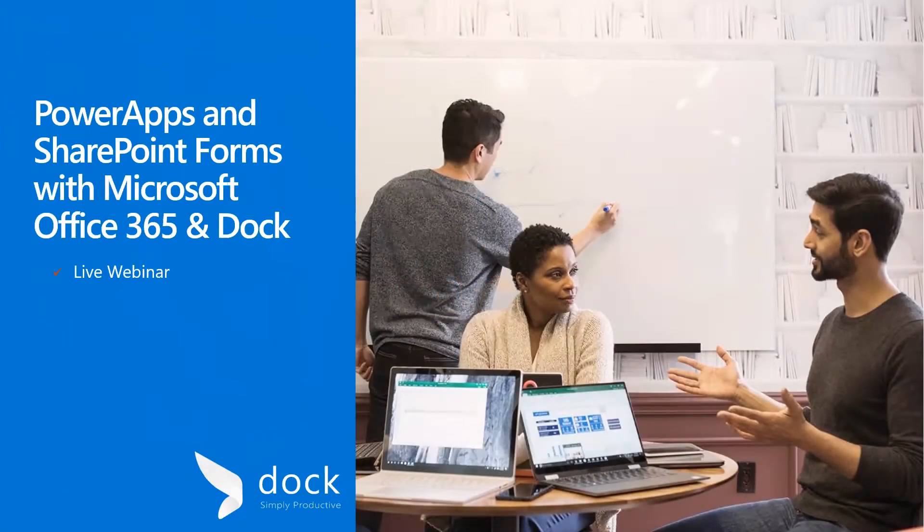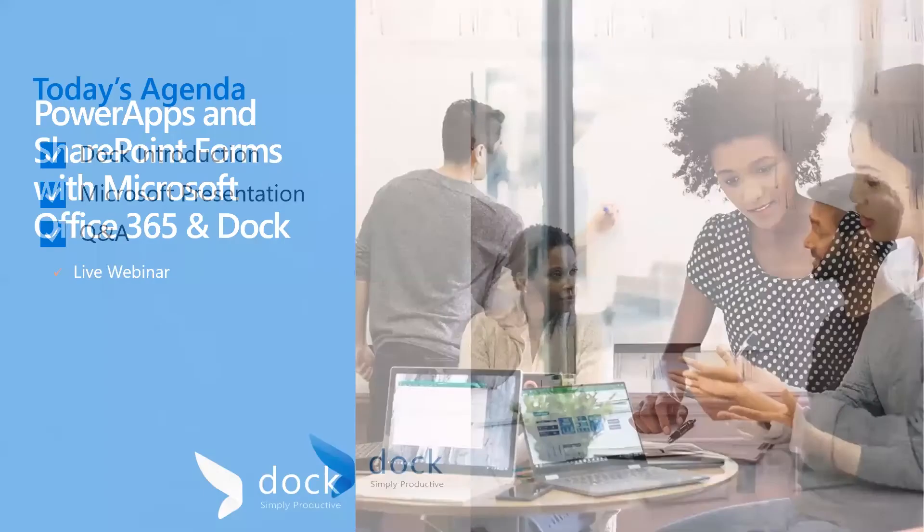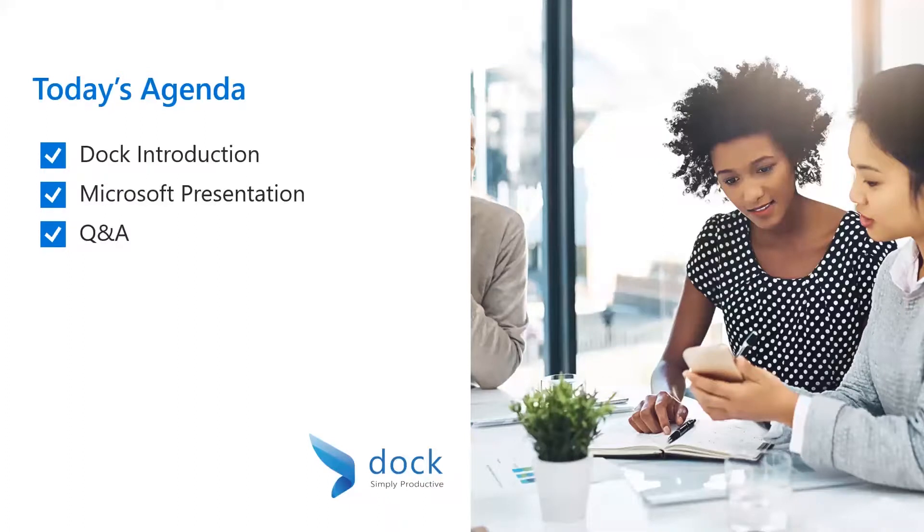Hello everyone. Thank you for joining us for today's webinar on Microsoft Power Apps and SharePoint Forms. My name is Ben Senjem. I'm a Collaboration Specialist at Dock365. We're also joined by our partners from Microsoft who will be presenting on today's topic. Here's a quick overview of today's agenda: I'll give a brief introduction about Dock365, then hand it over to Sumit with Microsoft, and we'll finish with a Q&A session at the end.